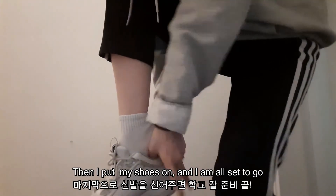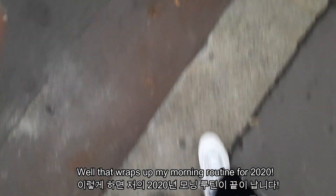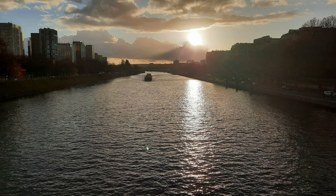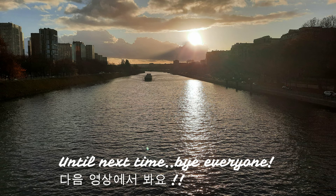Then I put my shoes on and I'm all set to go. Well, that wraps up my morning routine for 2020. I hope you all enjoyed watching and for more videos, make sure to subscribe and let me know what other videos you want to see. Until next time, bye everyone!